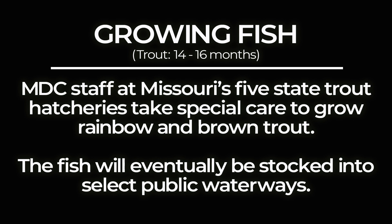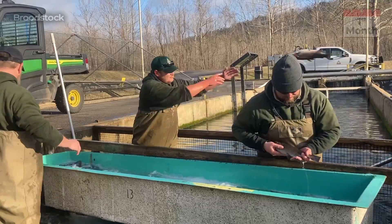MDC staff at Missouri's five state trout hatcheries take special care to grow rainbow and brown trout. The fish will eventually be stocked into select public waterways.